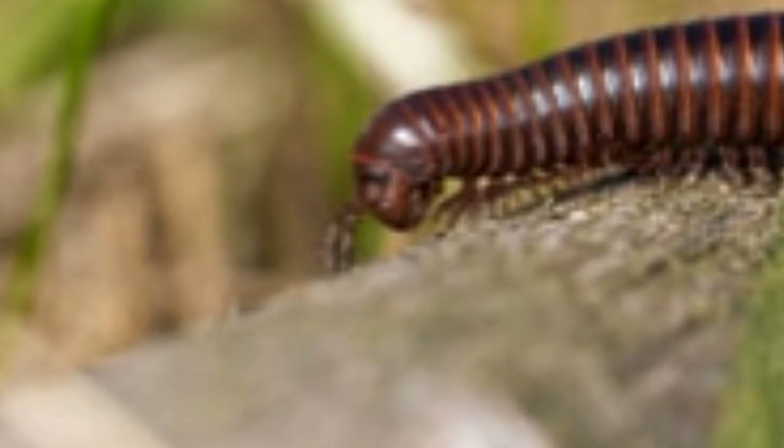If you view a millipede dorsoventrally, it appears flattened. One of the amazing millipede facts for kids is that although this animal has hundreds of feet, it walks very slowly. Many legs slow down its speed, as it moves several legs at a time while walking. It moves in a wave-like motion.